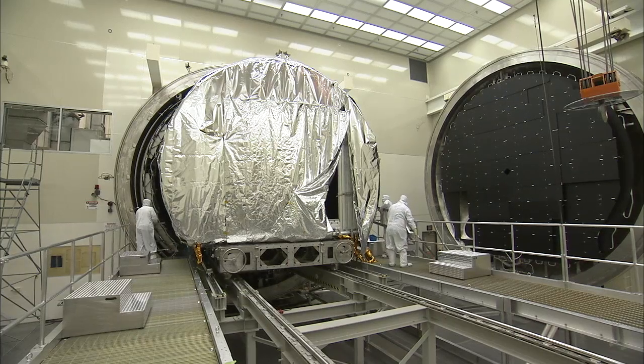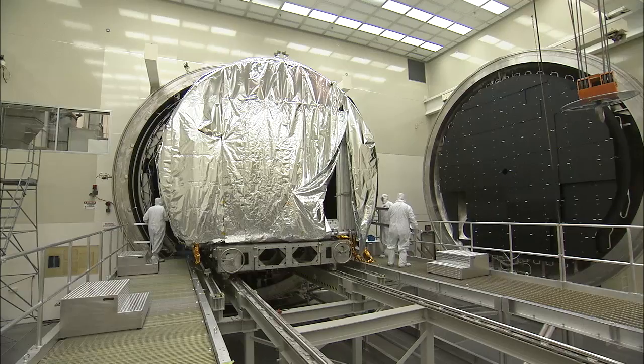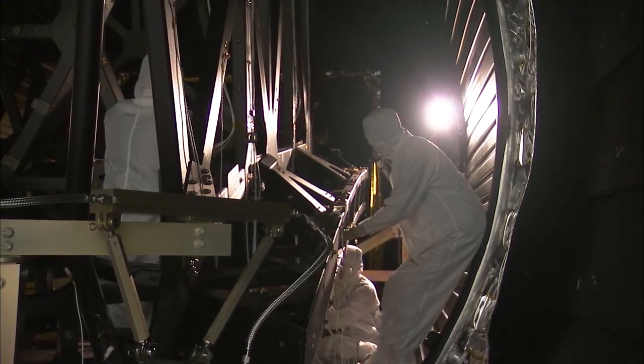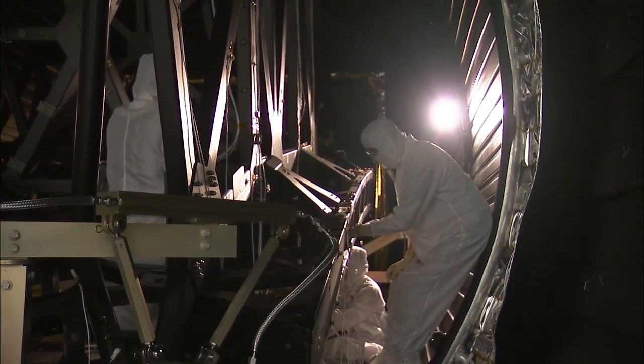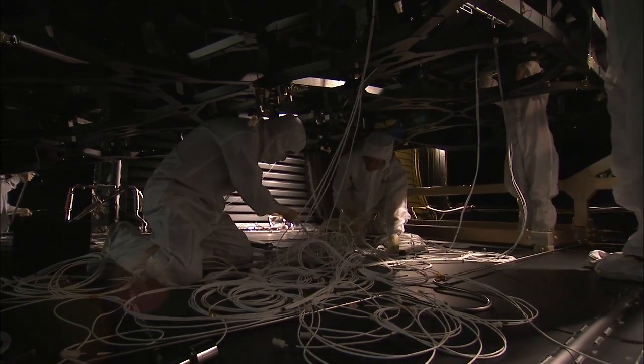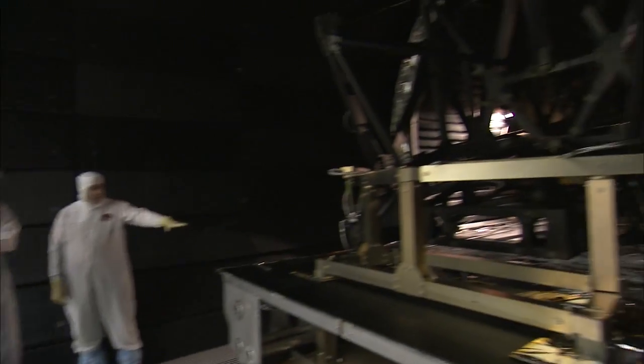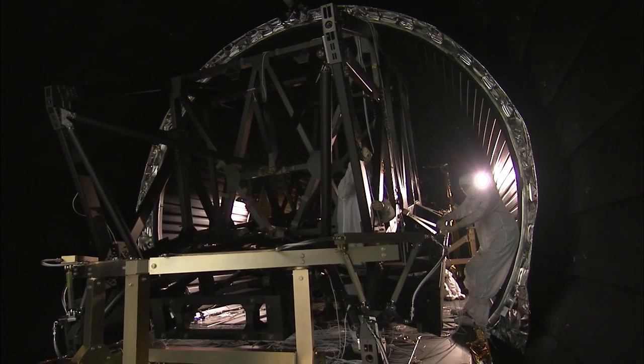To prepare the Webb structures to meet the extreme temperatures of space, engineers at the X-ray and Cryogenic Facility carefully examine telescope components inside a vacuum chamber that simulates the hyper-cold of space, chilling the hardware from room temperature down to a frigid minus 414 degrees Fahrenheit.